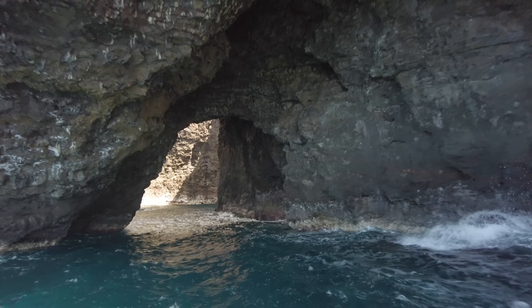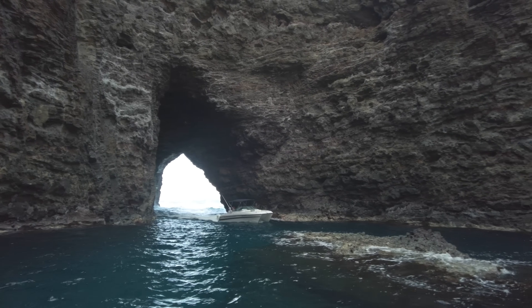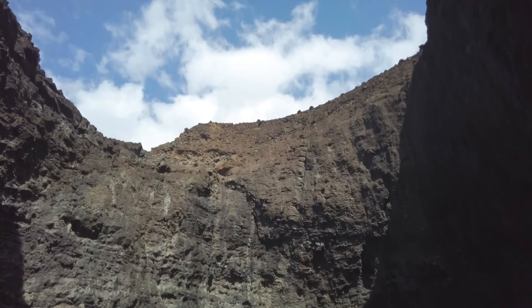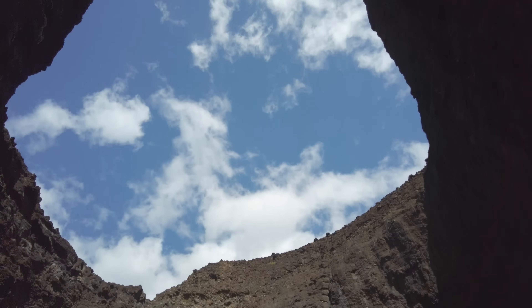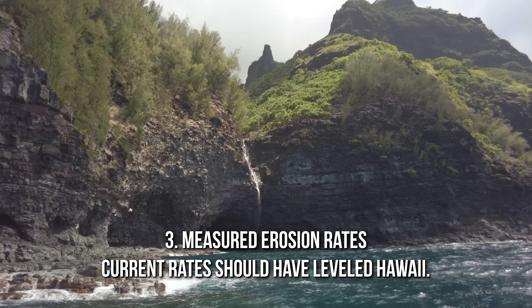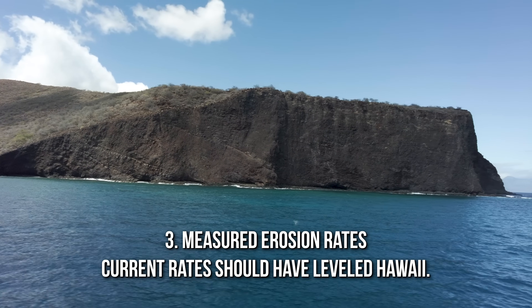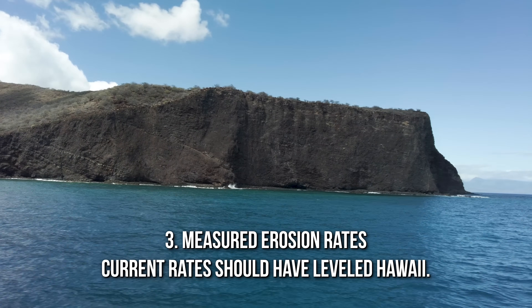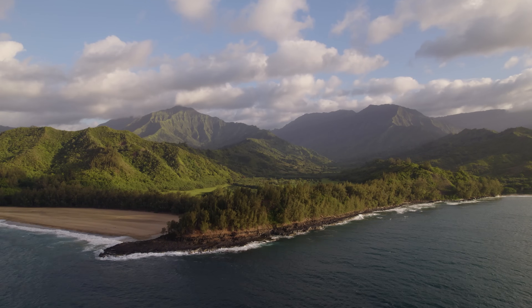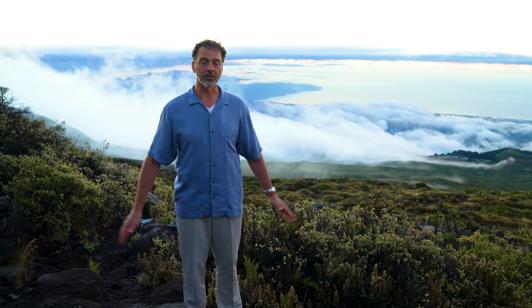They're still round, showing that they're very young. These youthful features convince us that Hawaii looks a lot younger than millions of years. The third feature that looks young is actually the measured erosion rate on the Hawaiian Islands — it's five inches a year. That's slow, but even at that rate, Hawaii should be at sea level by now. We know the Hawaiian Islands are eroding and going back down into the Pacific, but why haven't they done that yet?